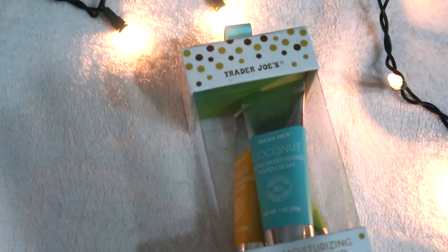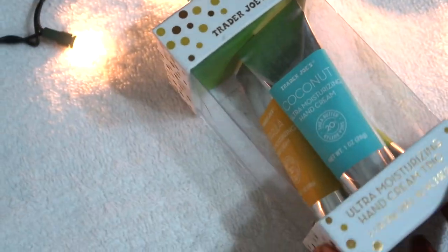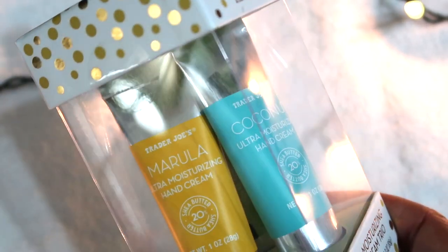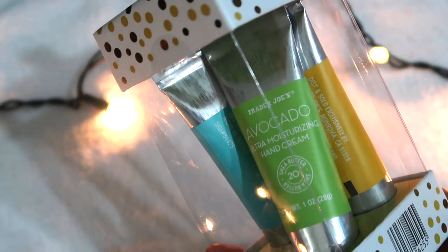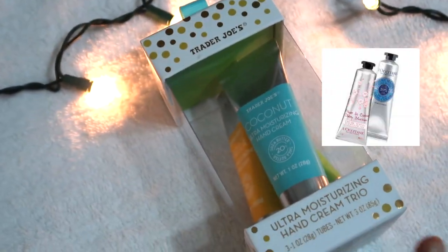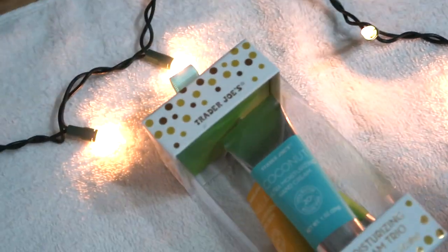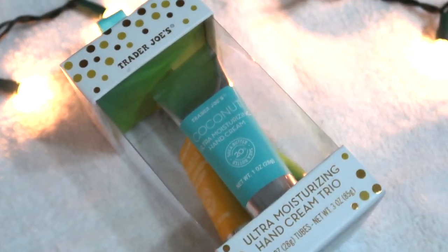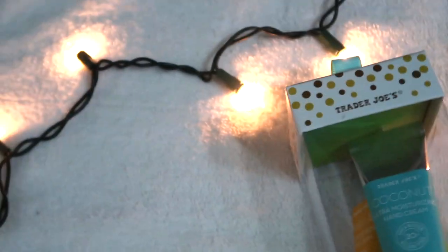At Trader Joe's they have their ultra-moisturizing hand cream trio pack this year — last year it was a box of four. There are three different scents: coconut, marula, and avocado. The avocado is my favorite. They're comparable to L'Occitane hand creams, and this whole set of three one-ounce tubes was only seven dollars at Trader Joe's, compared to twelve to thirteen dollars for a single L'Occitane tube at Sephora.